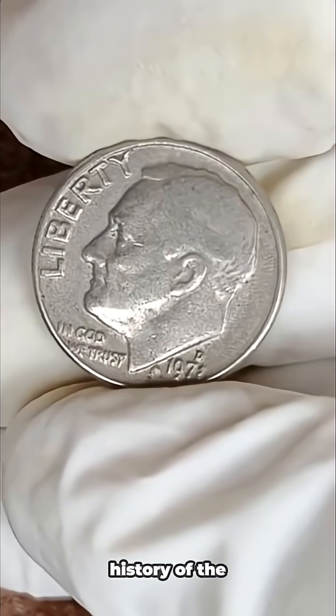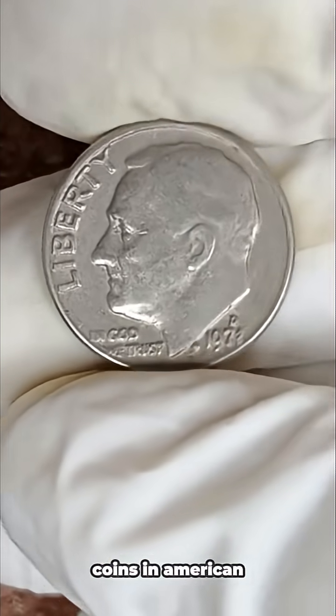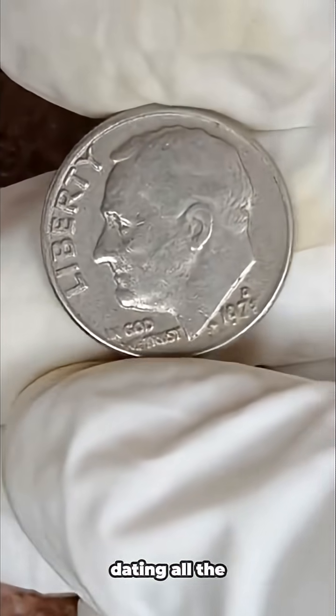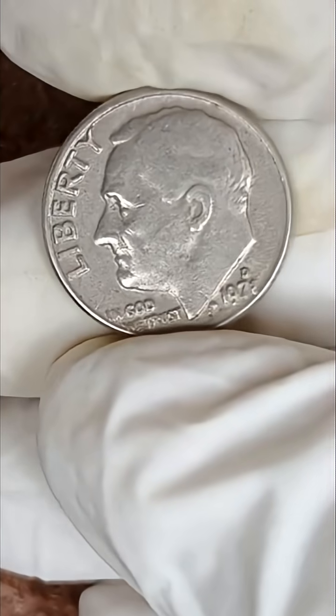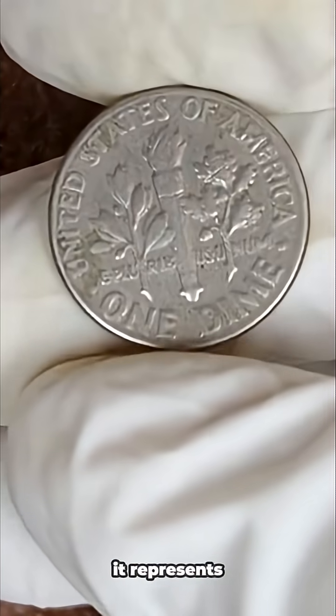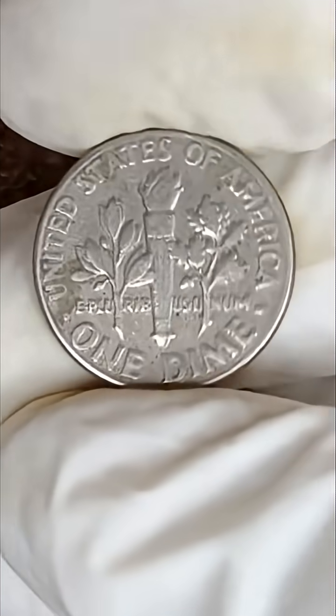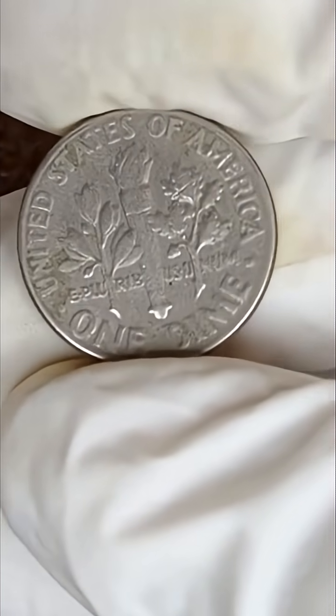To begin, let's talk a little about the history of the dime itself. The dime is one of the oldest coins in American currency, dating all the way back to the late 1700s. The word dime comes from the French word meaning 'a tenth part,' since it represents one-tenth of a dollar. Over the years, the dime has gone through several designs, from the draped bust and cap.